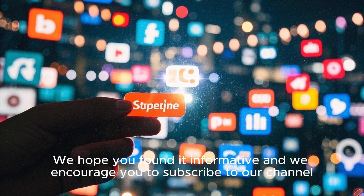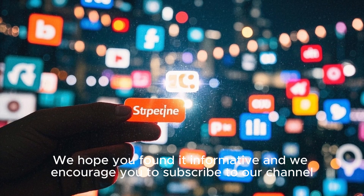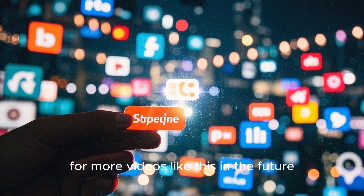Thank you for watching this video. We hope you found it informative, and we encourage you to subscribe to our channel for more videos like this in the future.